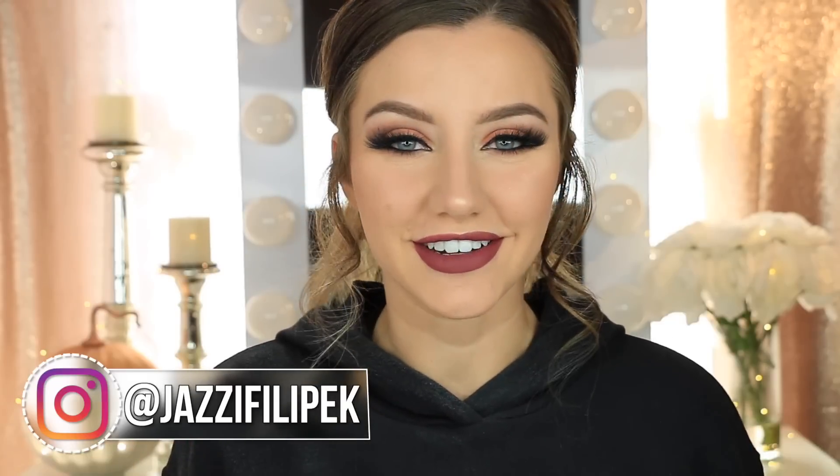Hey guys, welcome back to my channel. So today's video, I'm going to be testing out the brand new Peach Perfect Comfort Matte Foundation.